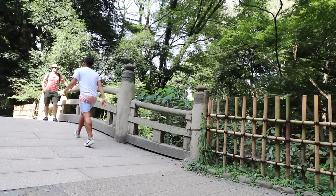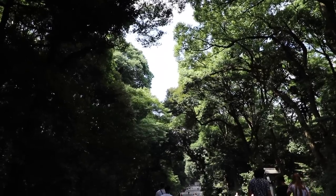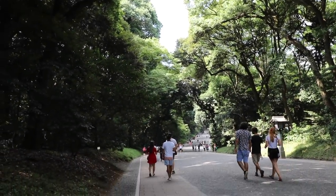Do you hear the crazy loud cicadas in the background? That's the sound of a Japanese summer — I love it. But in other seasons you'll only hear the peaceful sound of trees. It's very very green here. One thing to be careful of: it's quite a long walk from the entrance all the way to the shrine, so make sure to have proper walking shoes — no heels. If you want to know how to properly visit a shrine in Japan, check out this video.